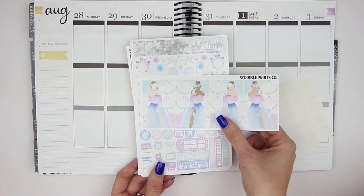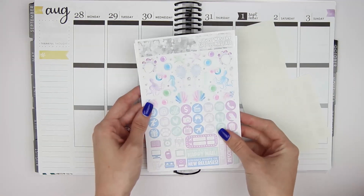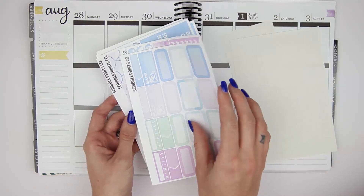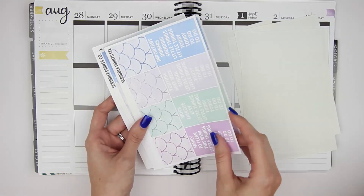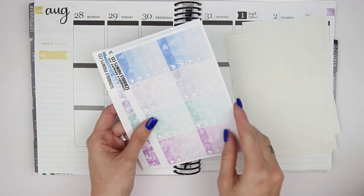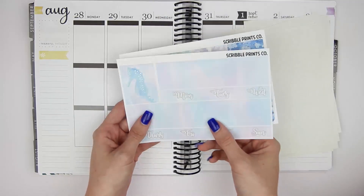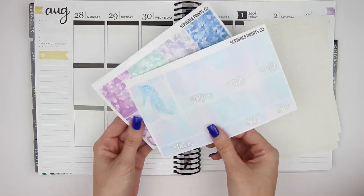You also get these boxes here of the girls, which I am obsessed with. And then you have your front page with all of this deco. Your half boxes page, your functional page, headers and pattern washi, littles, solid washi and labels, ombre heart checklists, your full boxes — which are just so beautiful — your bottom washi, your extra full box, and then your date cover strips. I also have the glitter sampler as well.